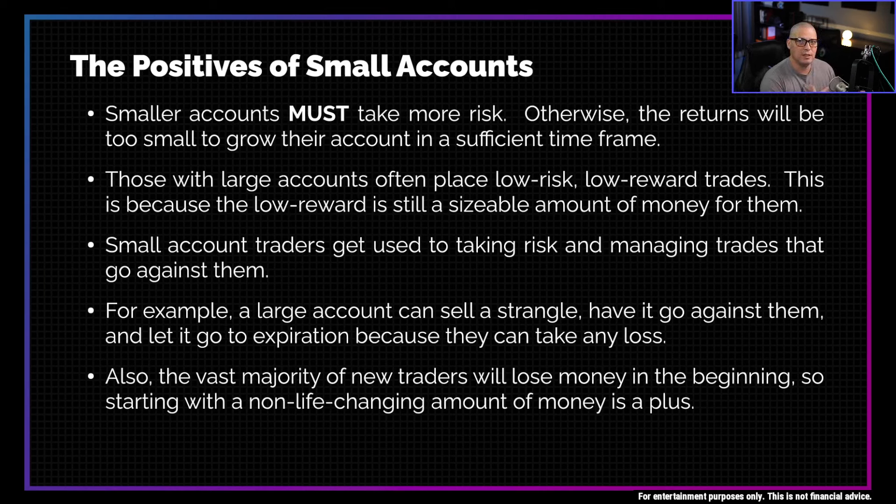Another benefit of starting small is that the vast majority of new traders typically lose money in the beginning. Most traders lose money when they start out because it does take some time to learn how this all works. So starting with a non-life-changing amount of money is also a plus.